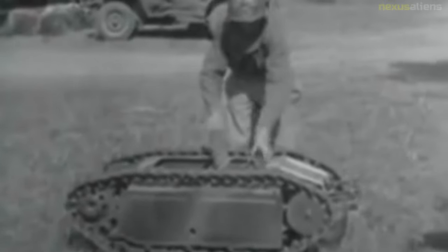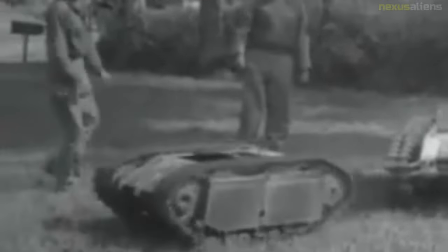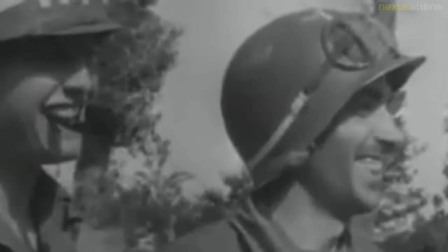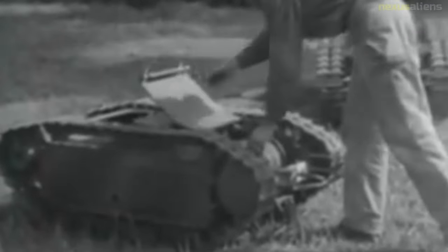An unmanned ground vehicle is a vehicle that operates while in contact with the ground and without an onboard human presence. Generally, the vehicle will have a set of sensors to observe the environment and will either autonomously make decisions about its behavior, or pass the information to a human operator at a different location who will control the vehicle through teleoperation. The UGV is the land-based counterpart to unmanned aerial vehicles and unmanned underwater vehicles.